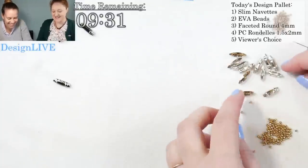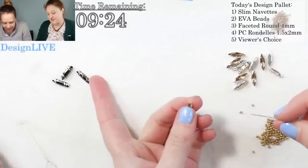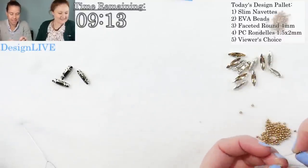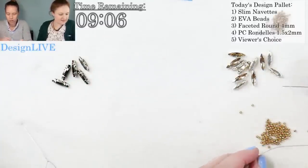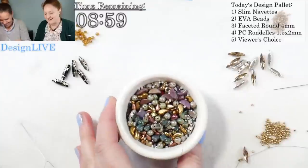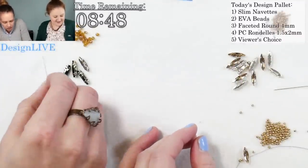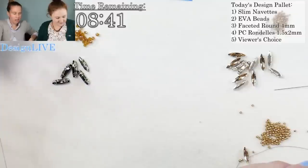Are you going straight or in the round? If I told you that it would give it away — I want to do a variety. I only see three navettes. What did I do with the rest of them? I'm going to have to steal some. What did I do with them amongst my pile of random beadness? You can use other beads too.